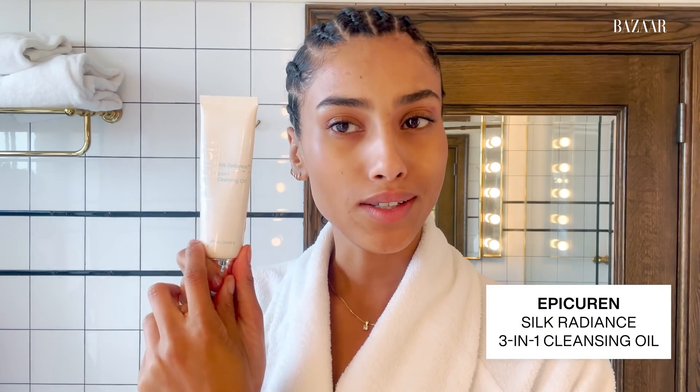Today I don't have that much of a makeup look on — a little bit of foundation, a little bit of mascara. I was running around all day. So I'm going to start with the Silk Radiance by Epicurrent, a three-in-one cleansing oil. I love it because it's super silky and juicy — a little oily in texture. I rub it into my hands and gently massage it into the skin. I love everything that's oily and hydrating, and this is a great way to take all the makeup off.